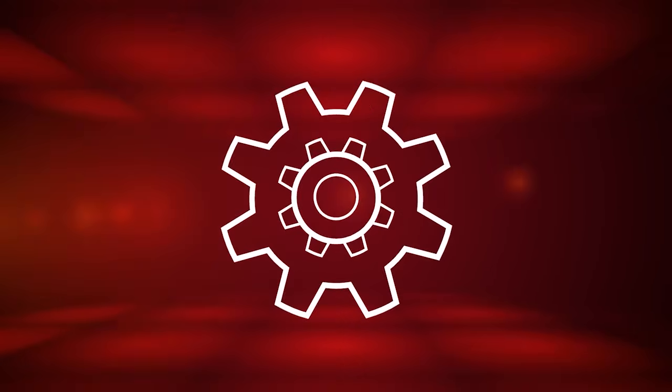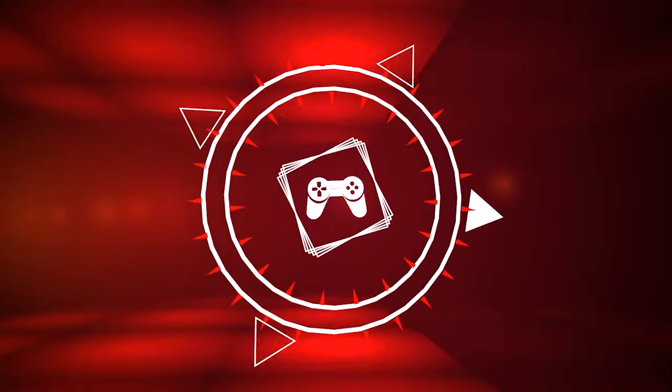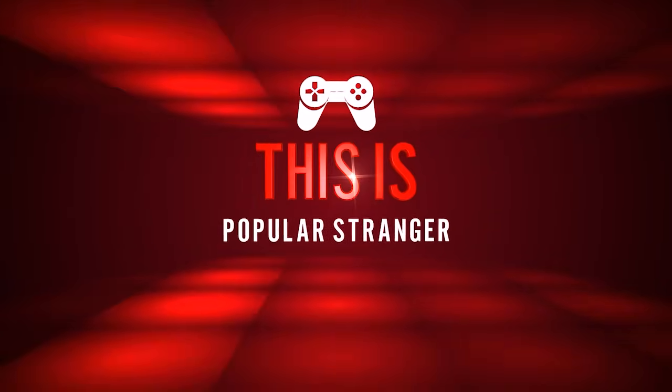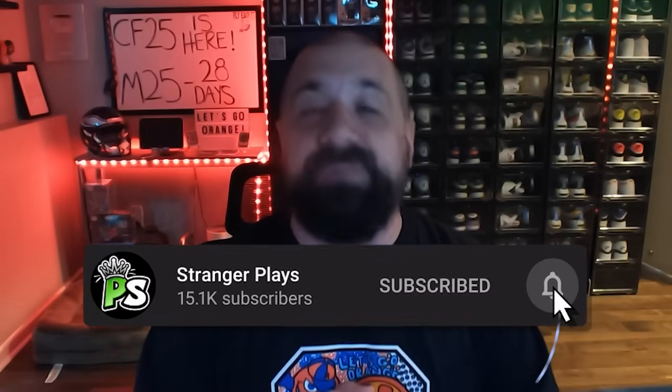Day number two of College Football 25 Ultimate Team, and we have yet another glitch. There's a brand new promo that's live. We're going to talk about everything. This is Popular Stranger, and we are back with another College Football 25 Ultimate Team video. Today we're going to cover the brand new Conference Stories of the Week promo and a pack glitch that might be going on by the time you're watching this video.